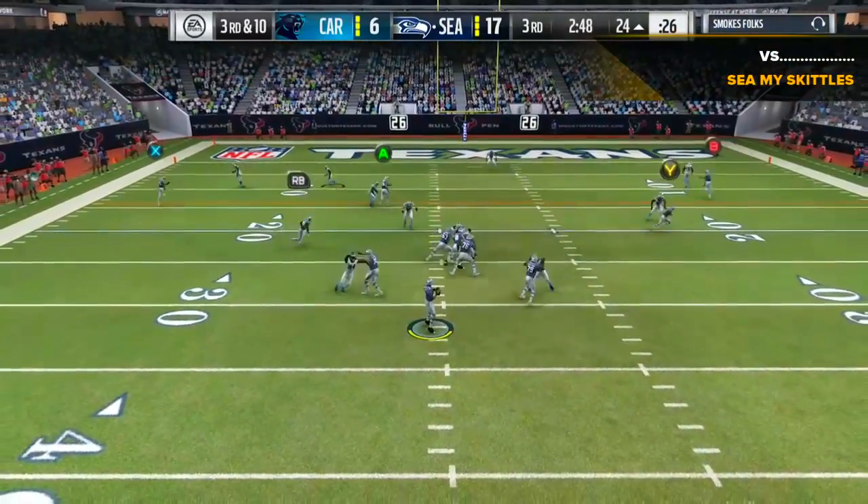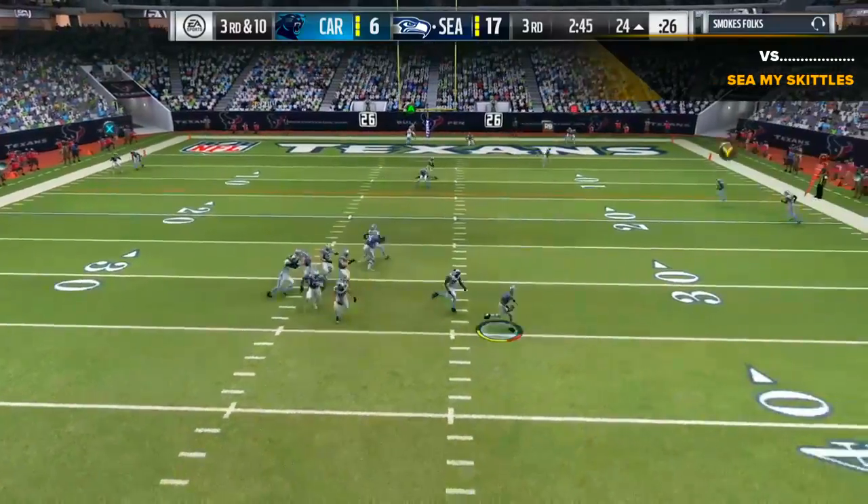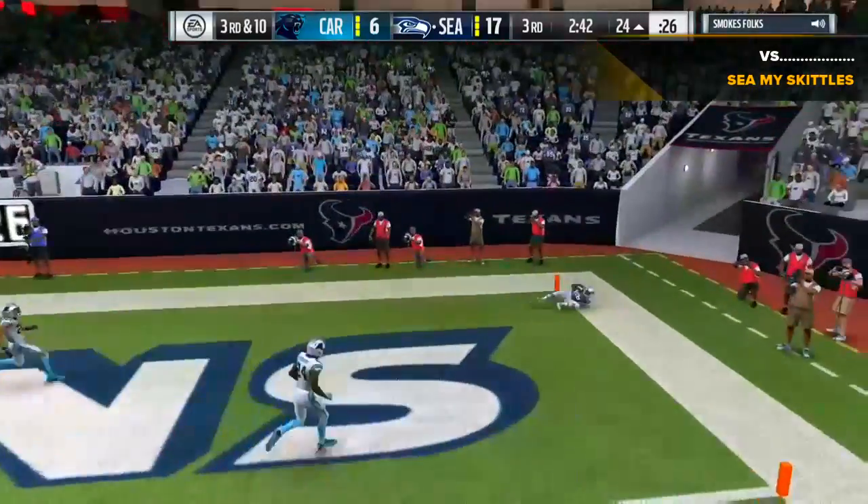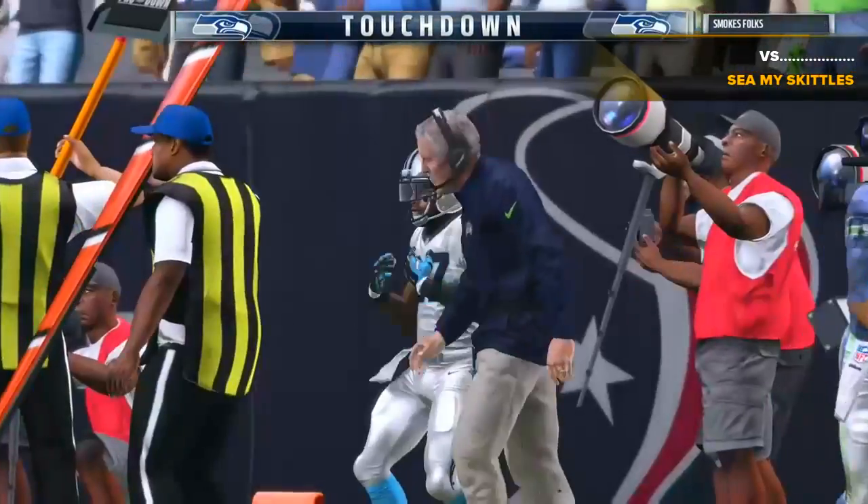Five defensive backs surveying the field, flush to his right. He's going to let it go deep for the end zone. Caught. Touchdown, Seattle.